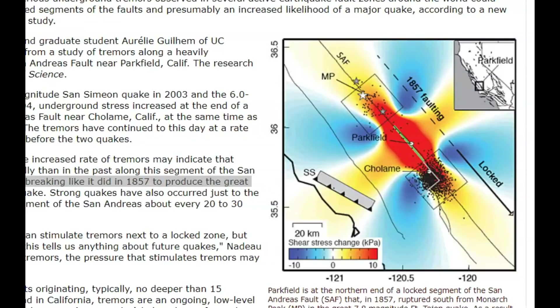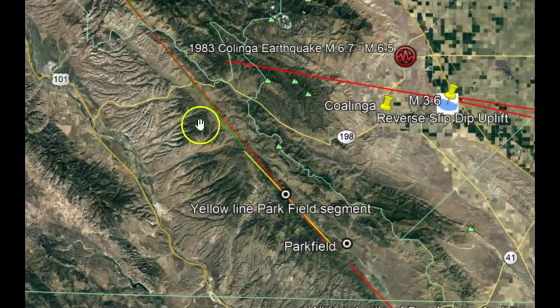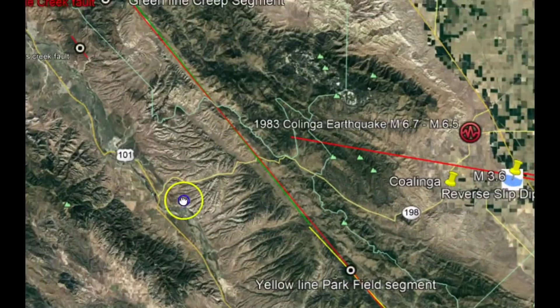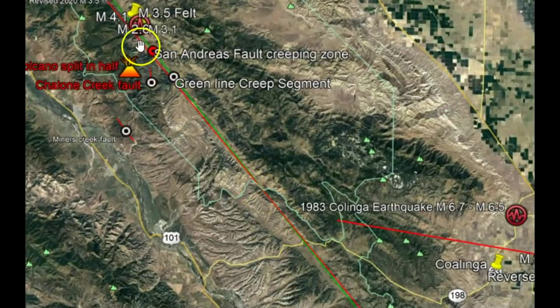The Fort Tejon earthquake, which was a magnitude 7.8 — I'll give you a link to this paper. So there we have Parkfield, and there's where it goes into the green zone. That's all creeping, where it just slowly moves along. You can see it in different areas on curbs and driveways and sidewalks, but it's all locked down here.